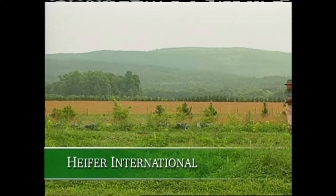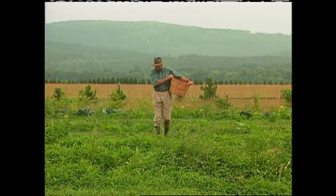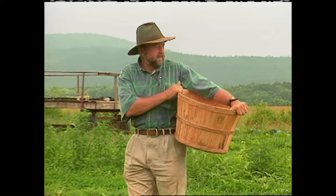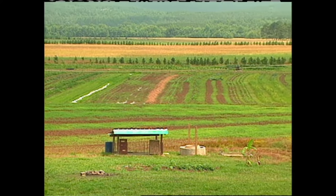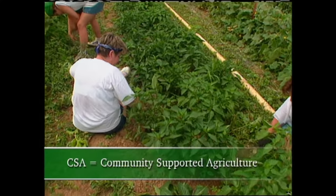This is the Heifer International Ranch, and our guide today is Chuck Crimmins. He's a great gardener and a dedicated horticulturalist who firmly believes in the mission of Heifer, which is to eliminate hunger around the world. Chuck also believes in the importance of community-supported agriculture programs and tells us how these work.